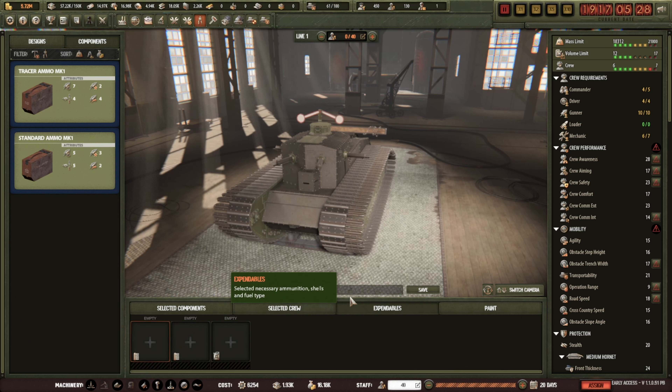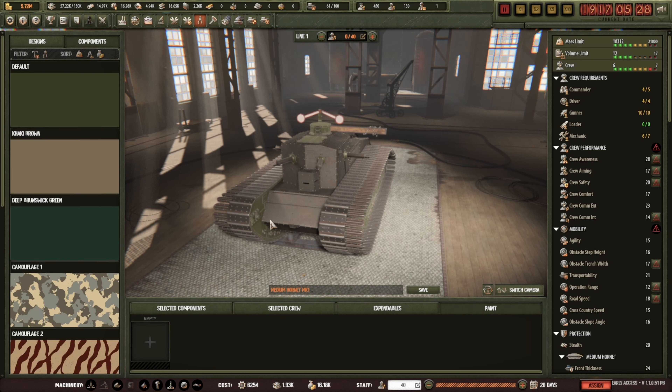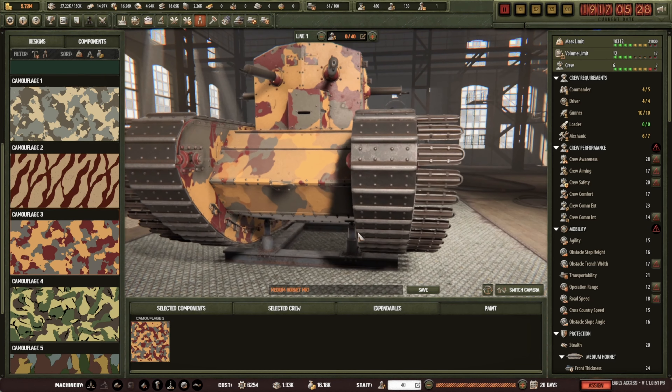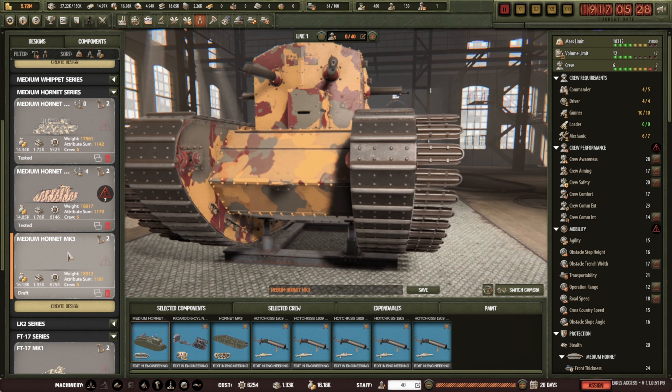We're in the red on maximum crew but everything is fulfilled — it does hamper crew performance a little bit but we'll be fine. Tracer and standard ammunition in there, some good petrol. Paint this one in the third-version colour — I like it. Quite funky. And it is the Mark 3, yes. Now I've put this in draft. That is ready.